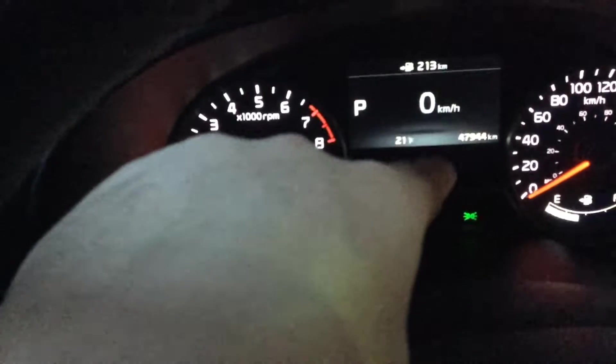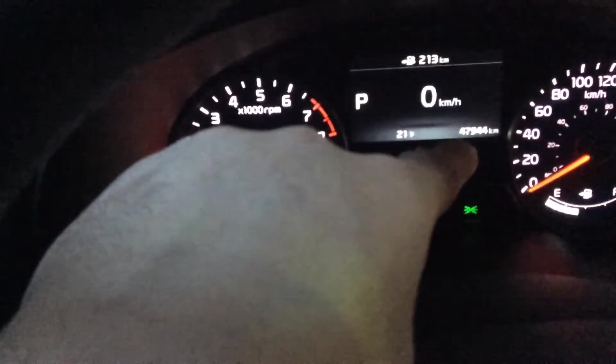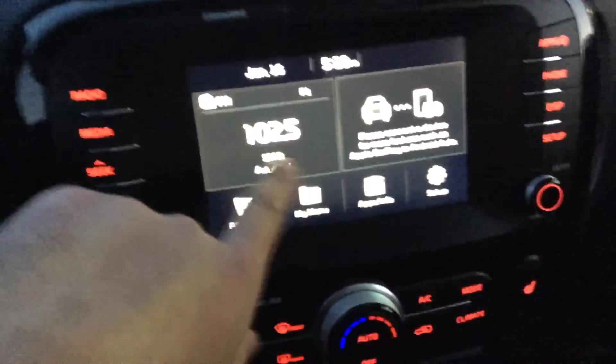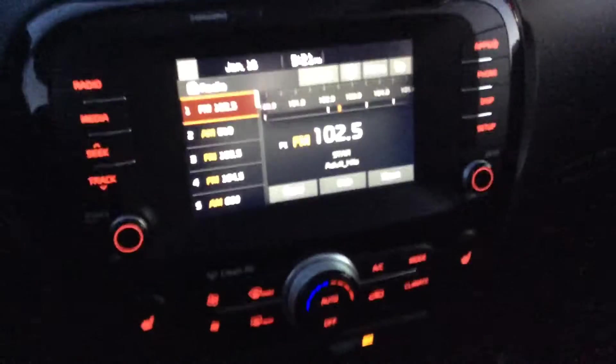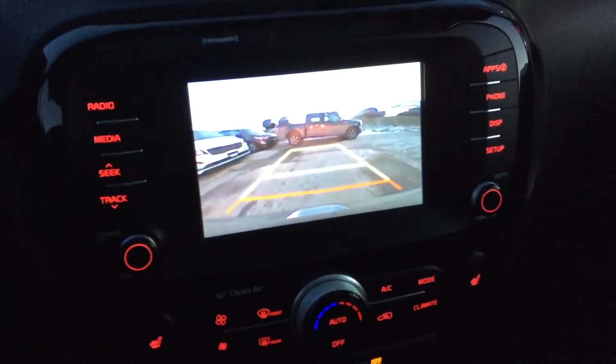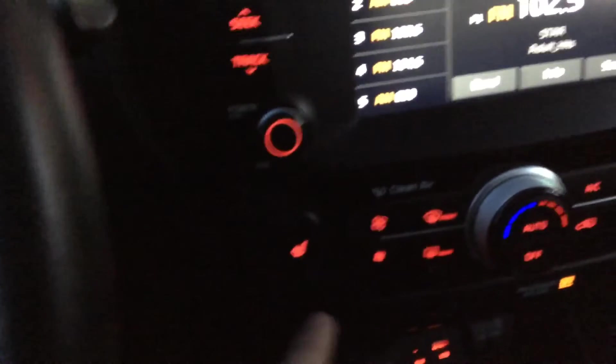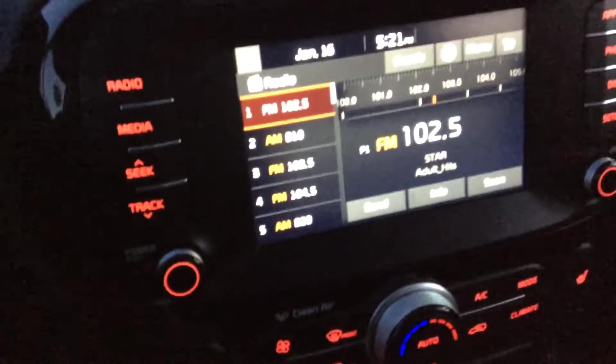You can see that it's got low kilometers — forty-seven thousand, nine hundred and forty-four kilometers — so you have the balance of the Kia warranty left, which goes all the way up to a hundred thousand clicks. Touch screen unit with a backup camera, and you also have the Android Auto feature that I talked about, where you can plug in your phone and use the maps on the screen.